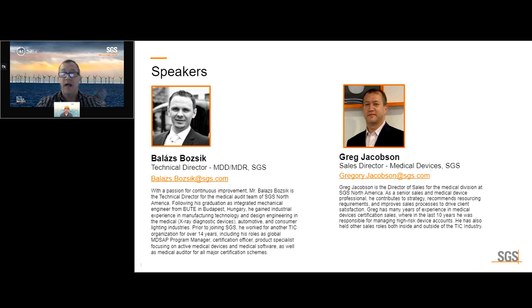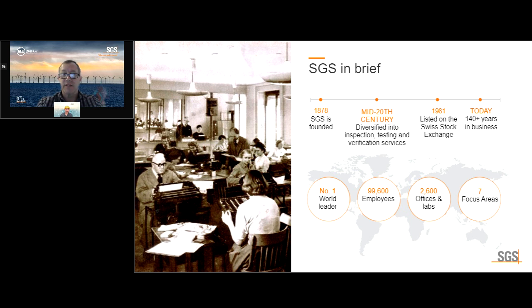Your speaker today is Balazs Bozic. Balazs is our U.S.-based technical director. A little bit about SGS: SGS is the world's leading inspection, verification, testing, and certification company.